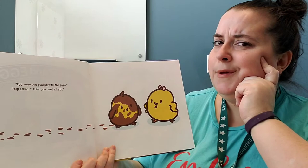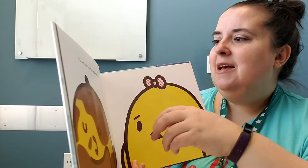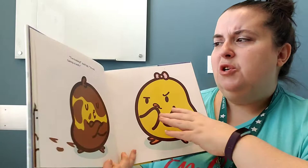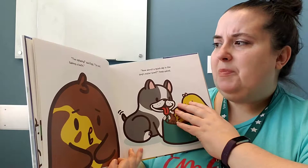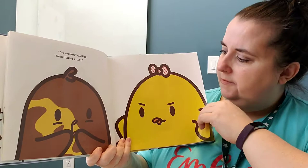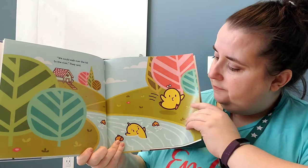Egg, were you playing with the pigs? Peep asked. I think you need a bath. Was he playing with the pigs? Too wet, said Egg. I'm not taking a bath. We could use Miss Sheep's special shampoo, Peep said. Do you like a bubble bath? Too bubbly, said Egg. I'm not taking a bath. I could wash you with the hose instead, Peep said. Too splashy, said Egg. I'm not taking a bath. How about a quick dip in the dog's water bowl? Please don't take your bath in your doggo's water bowl! Too slobbery, said Egg. I'm not taking a bath.